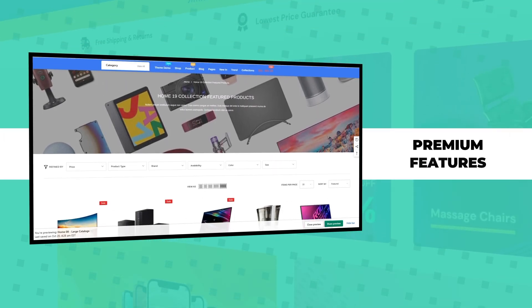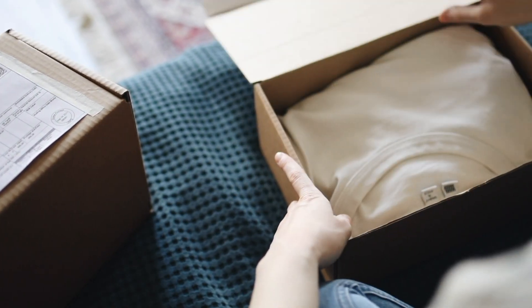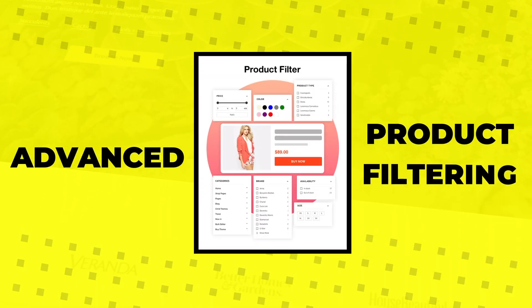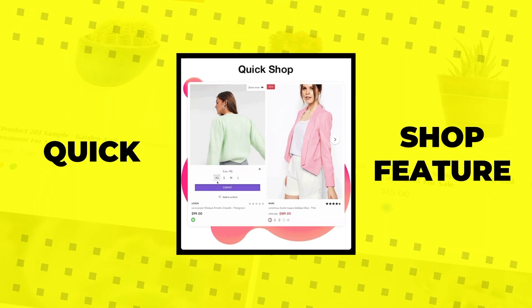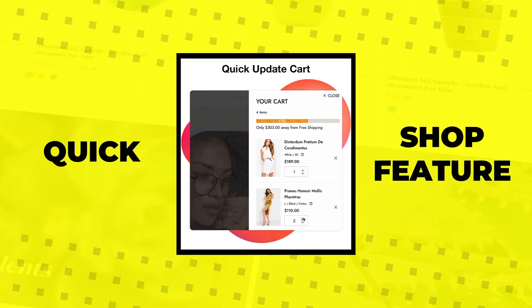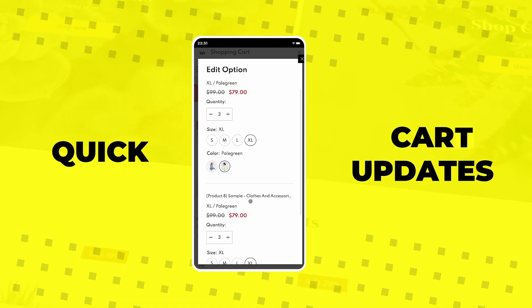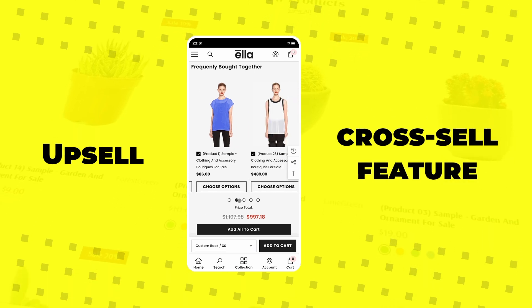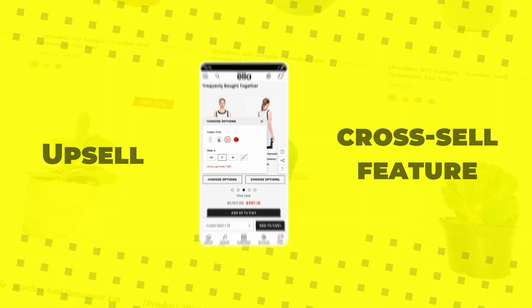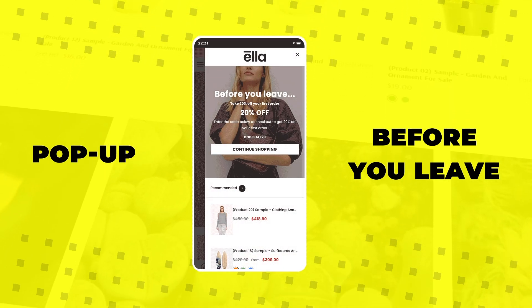This Shopify theme comes with a number of premium features designed to enhance your customer shopping experience and generate more sales. These include advanced product filtering that allows customers to sort and filter by price range, color, availability, size, and more. An intuitive quick shop feature lets shoppers add items to their cart without visiting a product page. Quick cart updates allow fast edits from anywhere on the site thanks to the fly-out cart function. An upsell and cross-sell feature suggests additional items your customer may be interested in, and a before-you-leave pop-up acts as a powerful way to convert visitors before they leave your site.